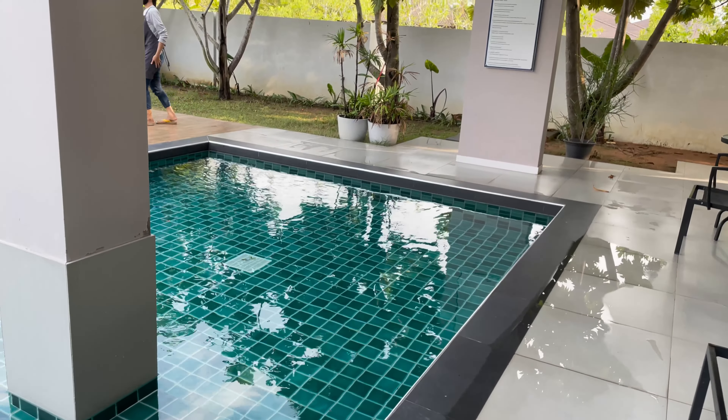Again, this house is selling for 5.6 million baht, and the details will be up in the corner of the screen. Now we're going to look at house number two, also in the Hueyai area of Pattaya. This house is 6.1 million baht, or about $185,000.